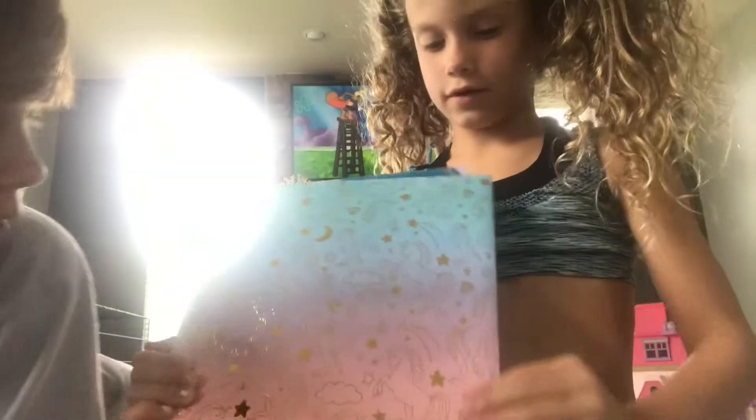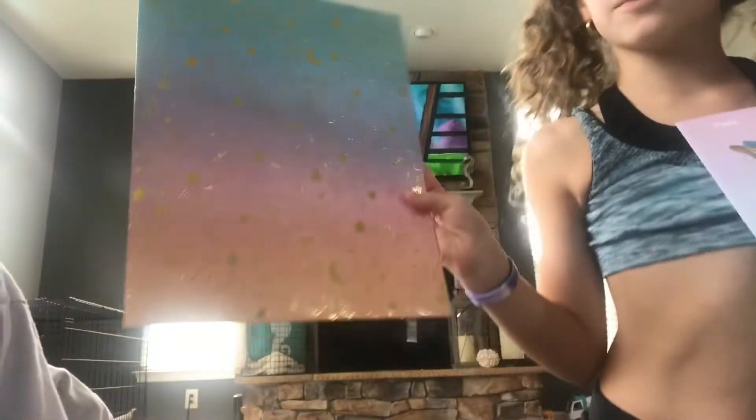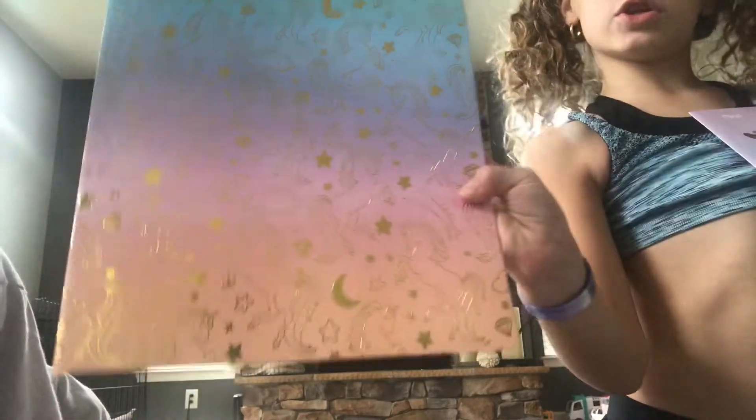I got this unicorn. It's gold and has like rainbows on it. It's really cute. I thought like, as soon as I saw it, my cousin would love this. It has like diamonds and stars on it.